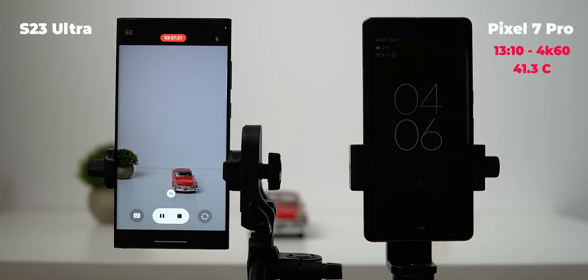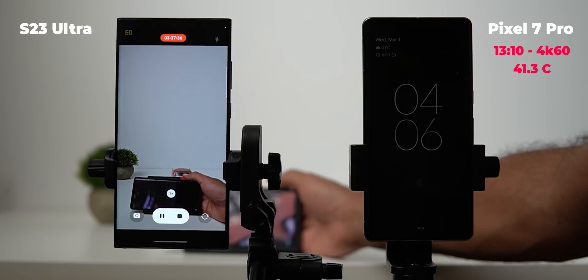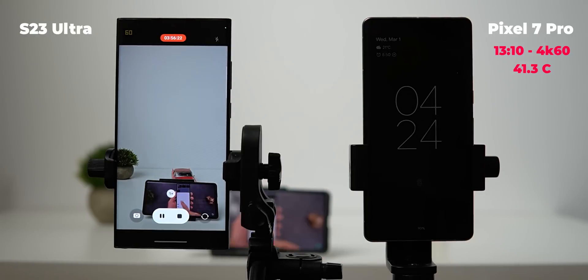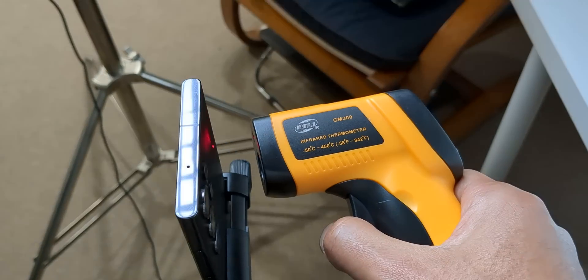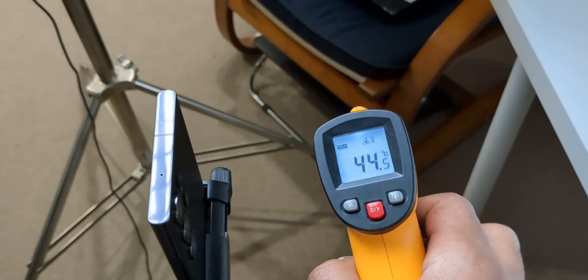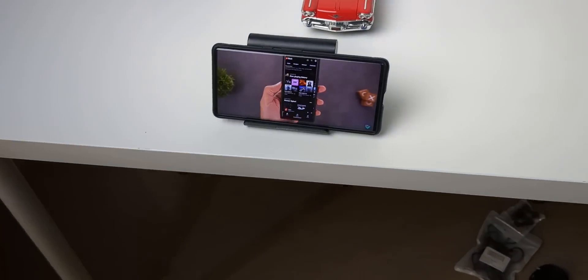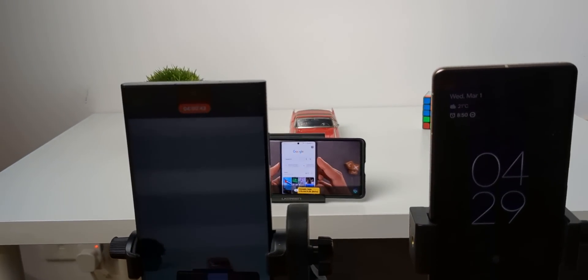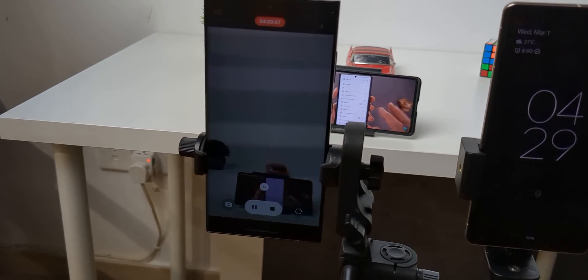I gave it more time and placed my Pixel 6a behind the camera to play videos, forcing the camera to do extra processing instead of capturing a static frame — but this made no difference and it continued recording. Just below the 4-hour mark, the battery dropped to 6% and the temperature was 44.5 degrees. At exactly 4 hours, the S23 Ultra dimmed the display — but due to the 5% battery level, not because of heat.